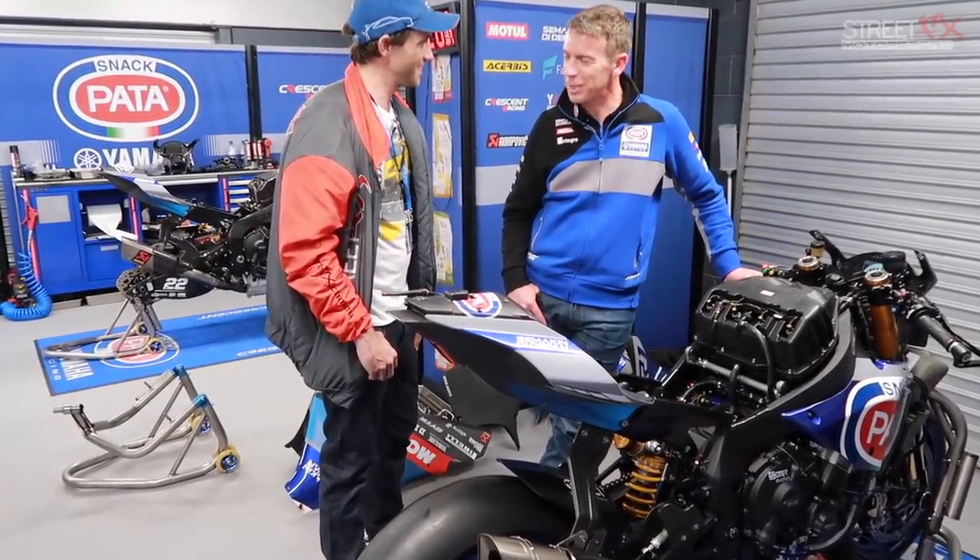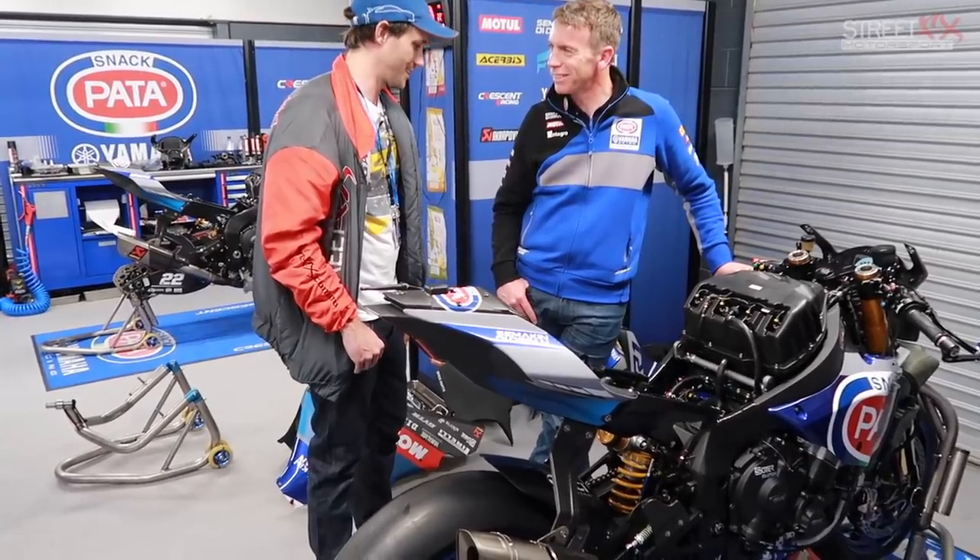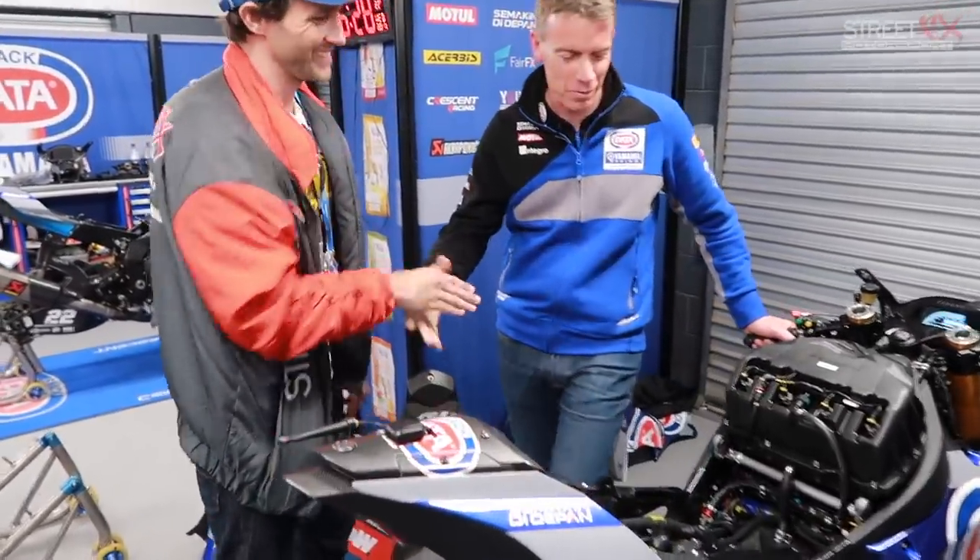Well, good luck tomorrow. Thanks, mate. We'll be chatting to you then. Please do. Nice to meet you, man. Thanks very much. You're welcome. Bye bye.